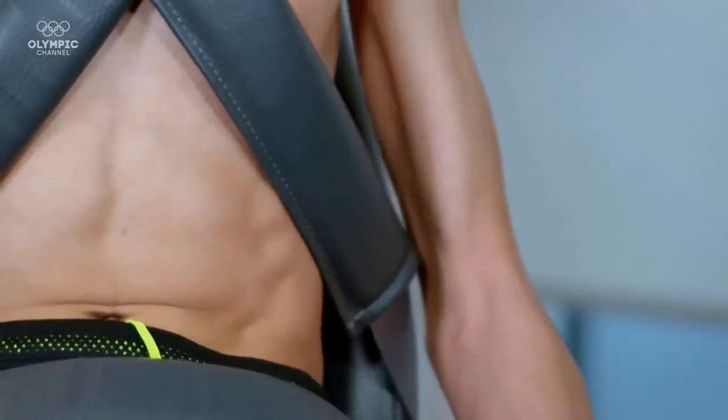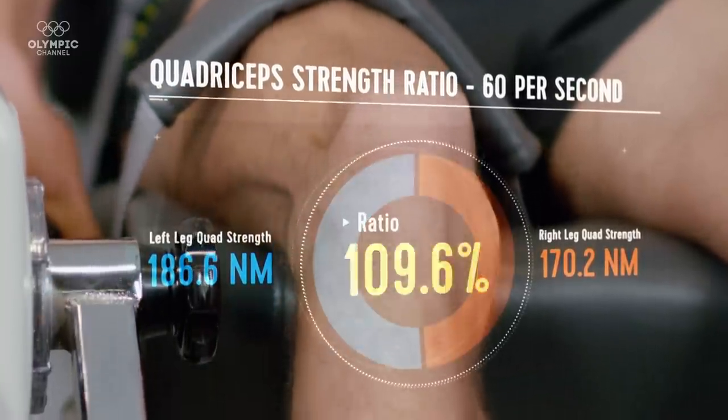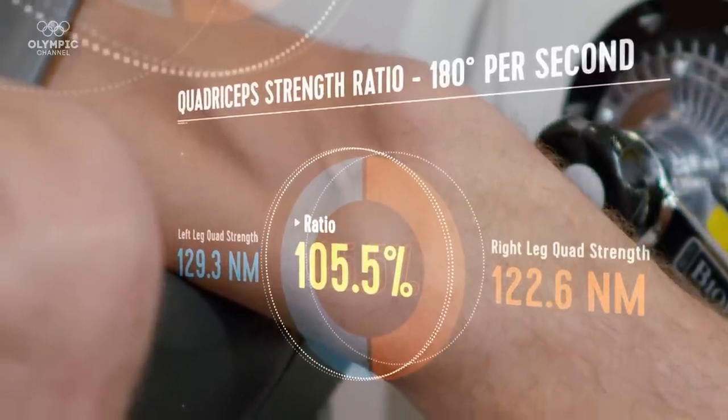Soufiane's results tell us that he has symmetry. The force that he can produce in terms of the quadriceps on left and right side is very, very similar. That's what we expect to see from an elite steeplechase runner. But importantly for Soufiane, what it shows is a low potential for injury.